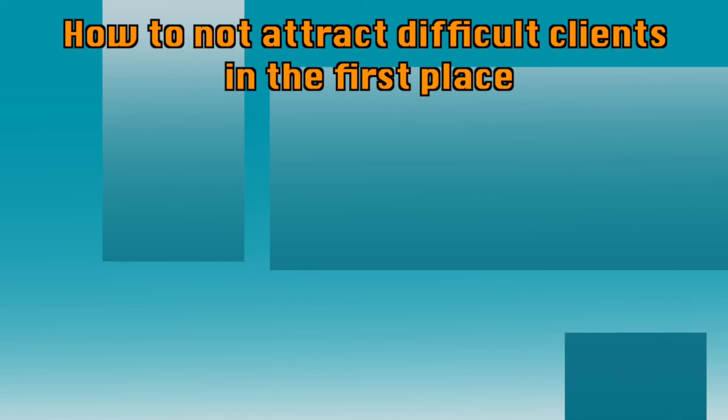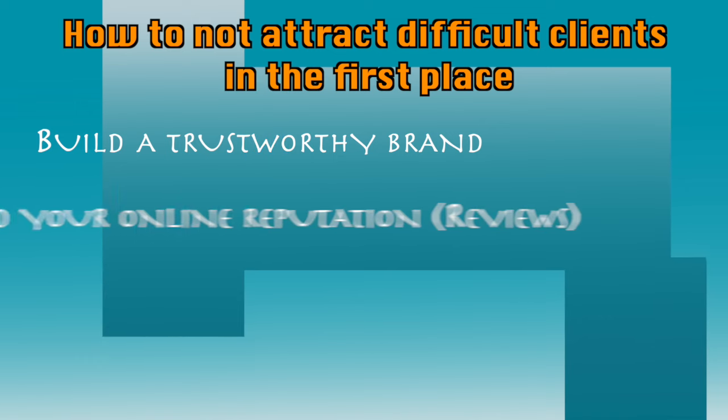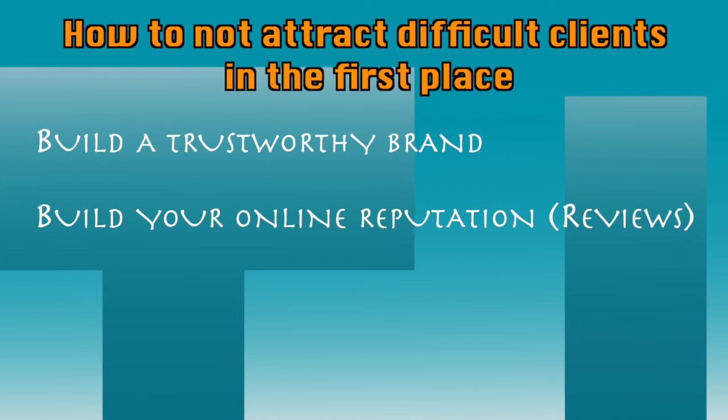Let's hop into some bonus tips about how to not attract these bad or difficult handyman clients in the first place. Number one: build a brand centered around trust, well-being, and professionalism. By building this brand, word is going to spread that you are an honest and respectful professional, and you're mostly not going to be attracting bad clients in the first place. Another thing you can focus on is building your online resume — through reviews, testimonials, and referrals.